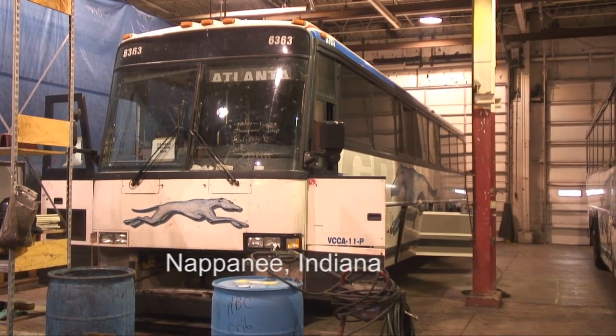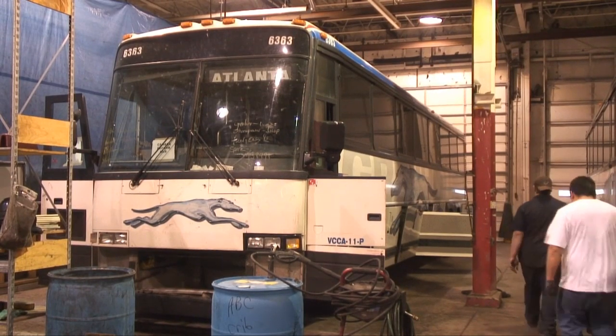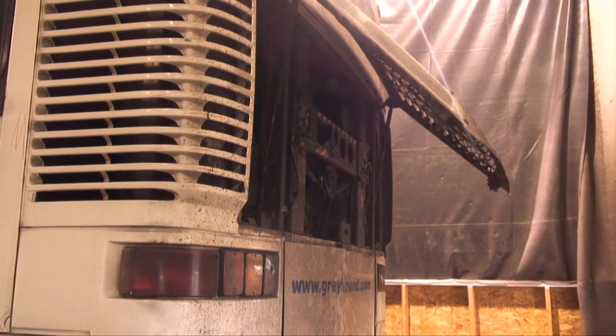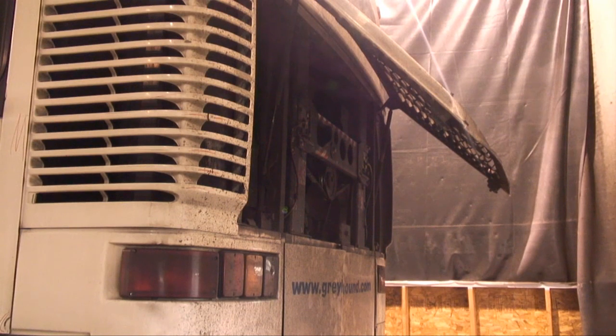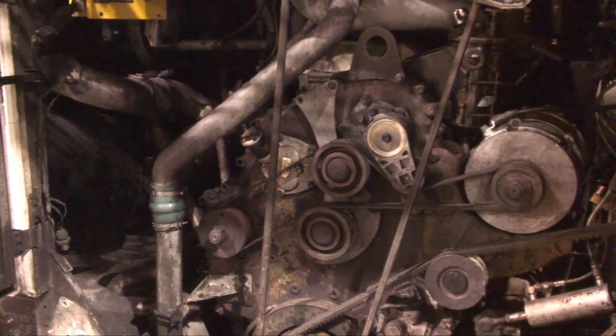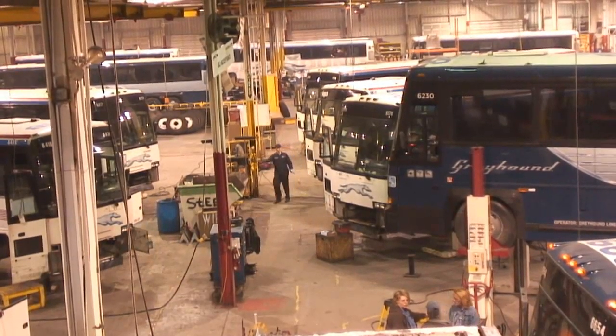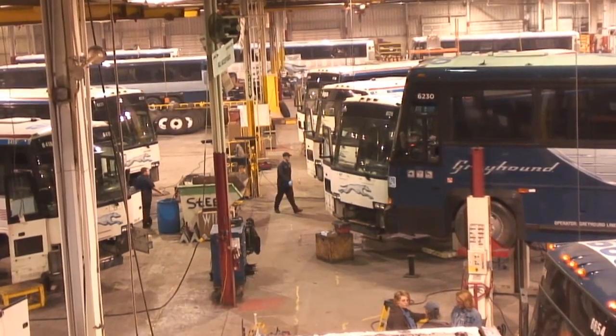Greyhound Motor Coach 6363 looked tired. The 2000 MCI DL3 model had 1.9 million miles on it — most on America's highways and interstates, carrying hundreds of thousands of passengers. Since July 2010, Greyhound has sent about 320 motor coaches, one-seventh of its fleet here, for a complete rebuild.